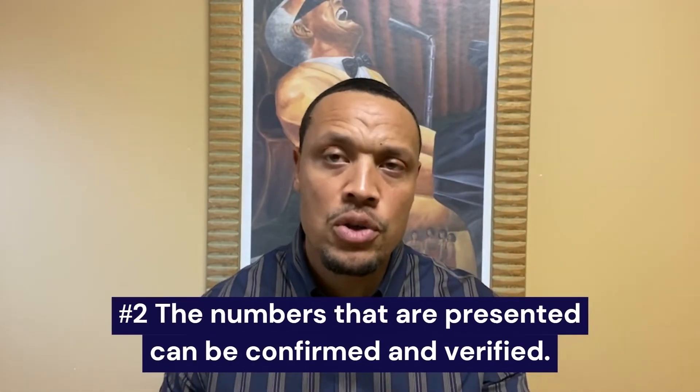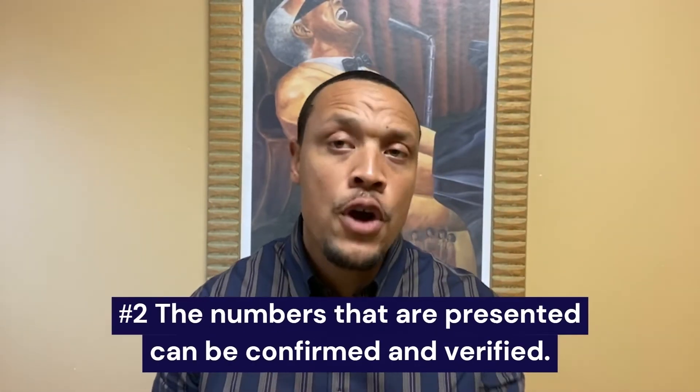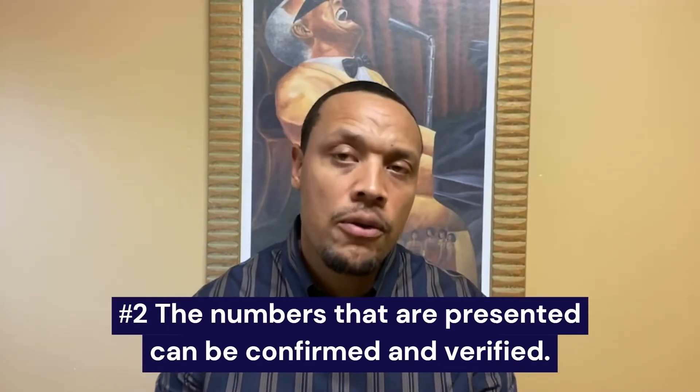Number two is verifying the numbers on the property to confirm that it fits your investment criteria. Your investment criteria should have specifics about rate of return — whether that's cap rate, cash-on-cash return, internal rate of return, price per unit, price per square foot — if you're looking at a certain amount of upside in a certain period of time, in a certain area, certain classes of property, A, B, C, D areas, and all of that.